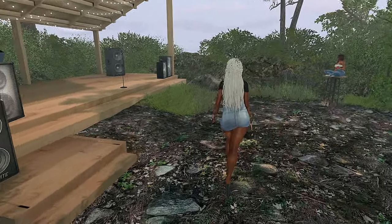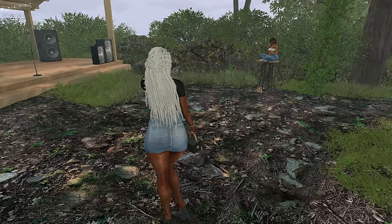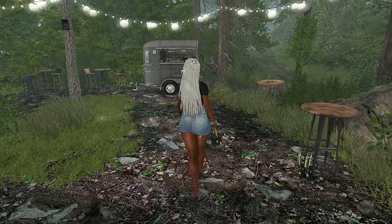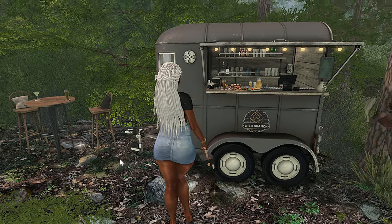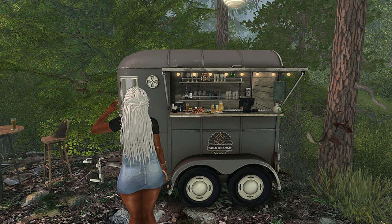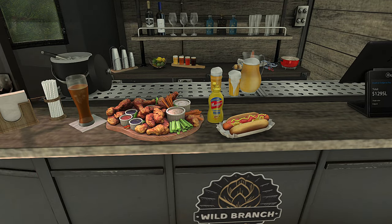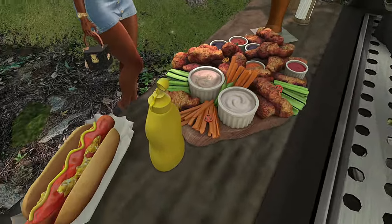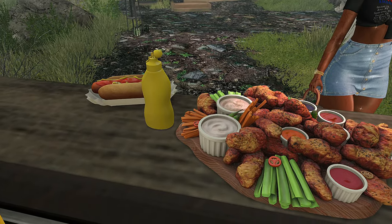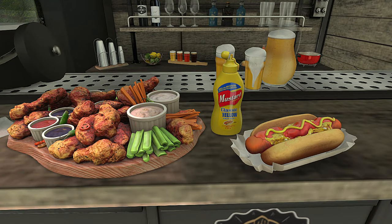So when you first drop down on this land, you're just going to notice that there is a lot of greenery, which I really love. This seems like a little common space for like if they want to do a live performance or something like that. You can just grab a seat and get you a drink and just enjoy the sights and sounds. I really liked all the greenery — it's a lot of like forest type activity going on with the little squirrel and stuff. I love the trees. Those wings look super duper good. That's a shareable. The hot dog is a shareable as well, so you can click it and it'll give you the items.